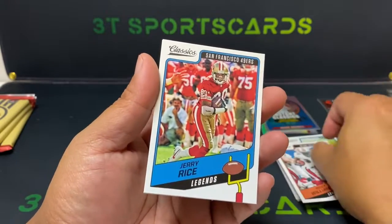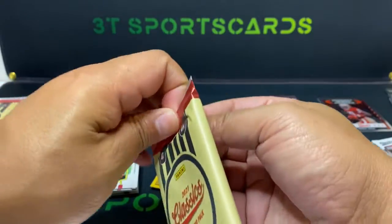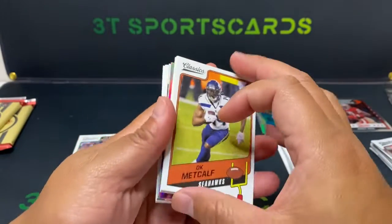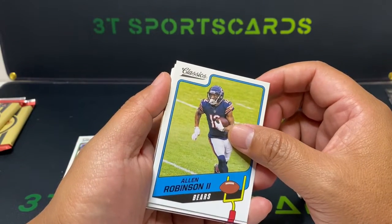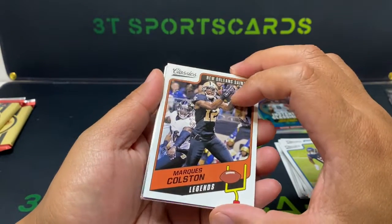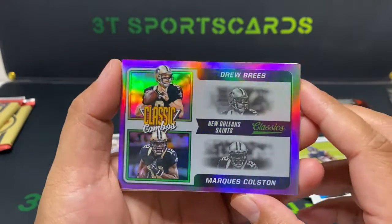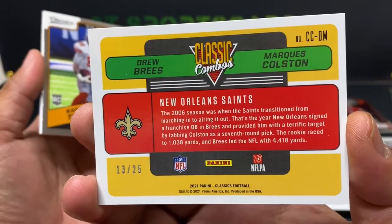Ricky Williams, Jerry Rice, and Joff Palmer. We got some color in here — purple! DK, I love it! Marquise Colston numbered, 63 out of 99. What is this? Classic Combos — Drew Brees, Marquise Colston. I'm assuming this is numbered — yeah, 13 out of 25! I'll take that. Tony, Michael Strahan, Justin Fields — there we go! And a Jacob Harris.